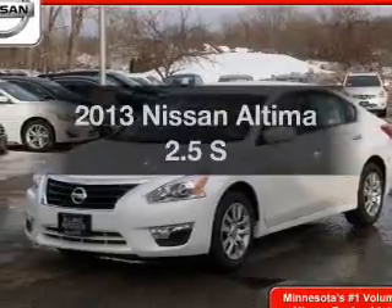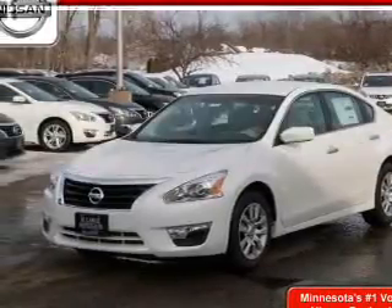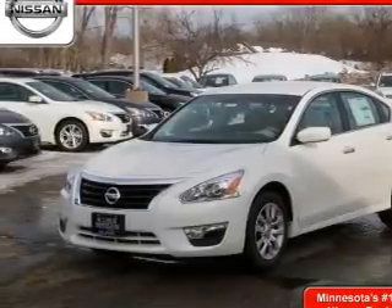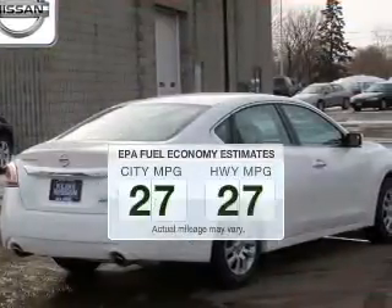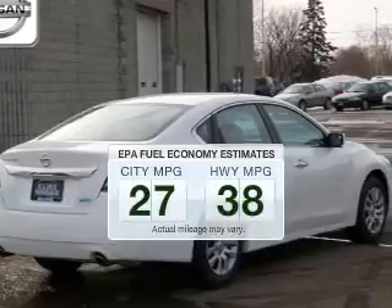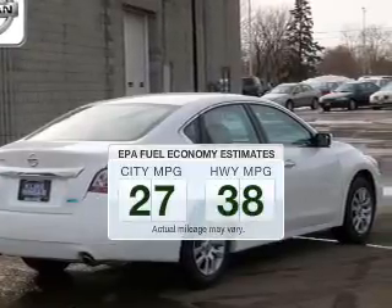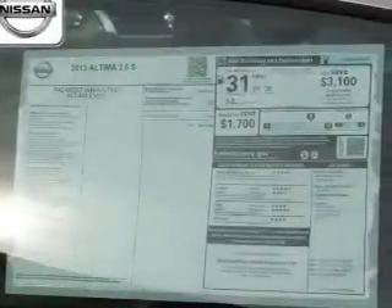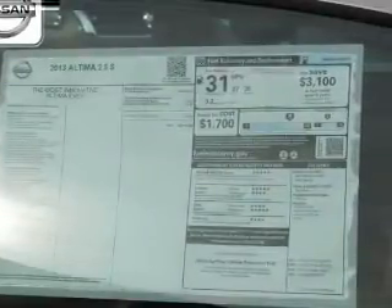Get noticed in this 2013 Nissan Altima. If you're looking for an automobile with great attributes, look no further. In the city or on the highway, you'll spend less time at the pump with this fuel-efficient vehicle. The powertrain includes front-wheel drive with an efficient four-cylinder engine that responds smoothly to its automatic transmission.